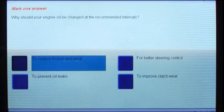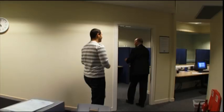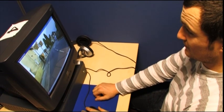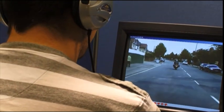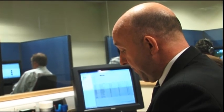The theory test is divided into two parts taken separately: a multiple choice module and a hazard perception module. For the hazard perception test, Lee is shown a short tutorial video that explains how the test works. He then has 28 minutes to complete his assessment of 19 video clips. Each clip, shown from a driver's point of view, contains one or more developing hazards. There are 20 scorable hazards in total.